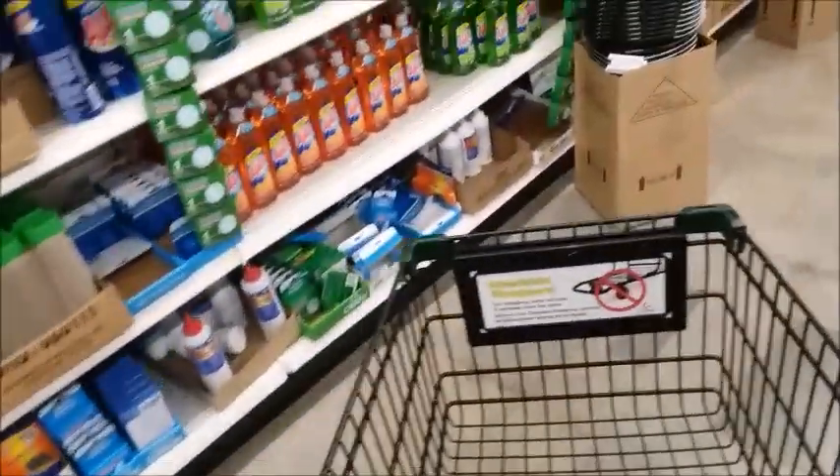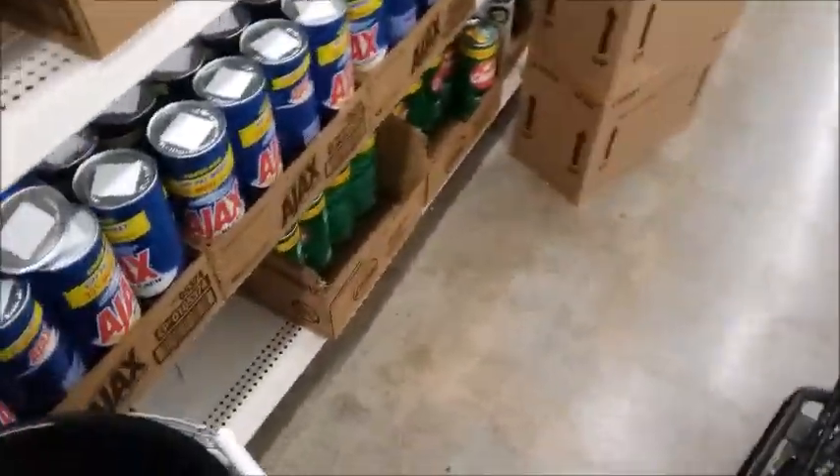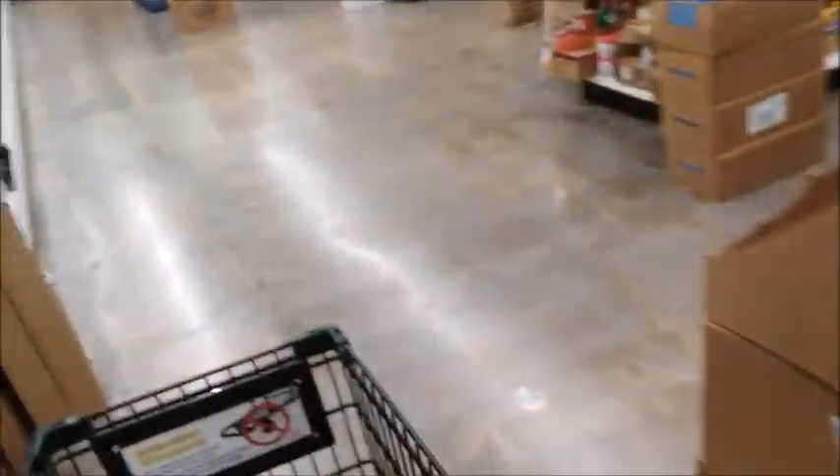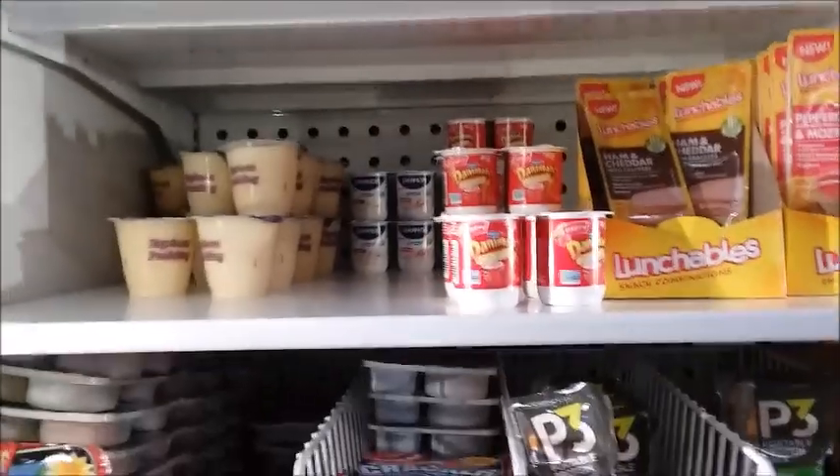Mostly I just need some batteries in here — double A and triple A. That's basically what I need. Let me just go through the refrigerated section. Usually there's people here, but it doesn't look like it's that much stocked up. I'll go through and see what they have — I think it's basically the same stuff.